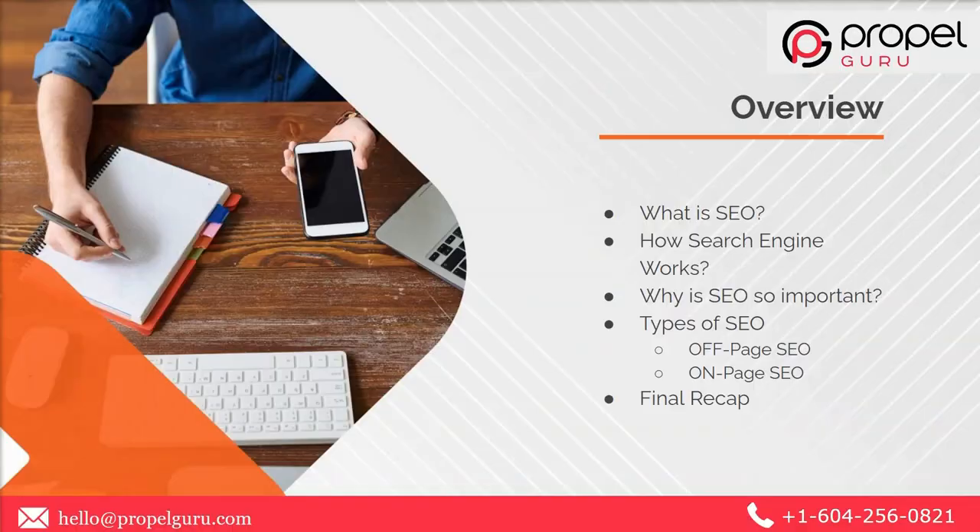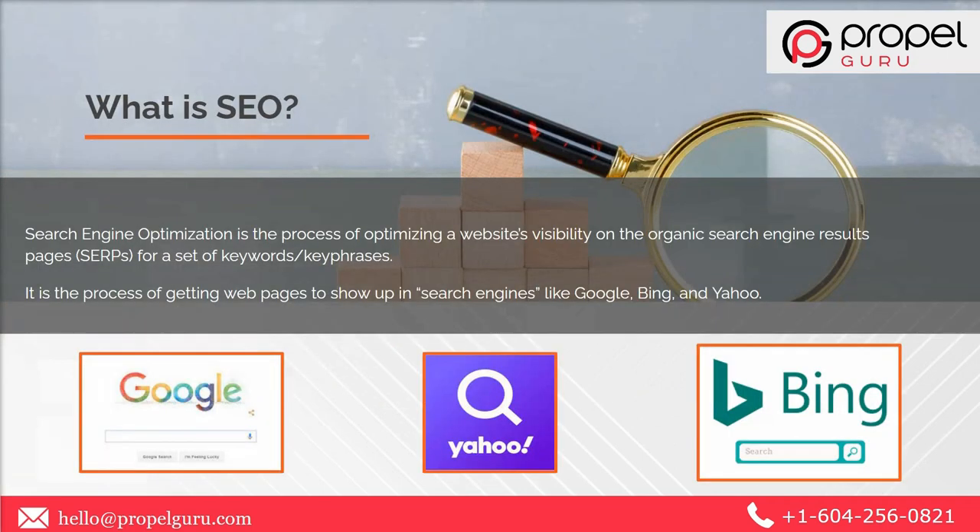Hello everyone, we are back with another tutorial video. In this session we are going to talk about SEO and how it plays an important role in the ranking of content over the internet. The topics covered in this video are: what is SEO, how does the search engine work, why is SEO so important, types of SEO, and the final recap.